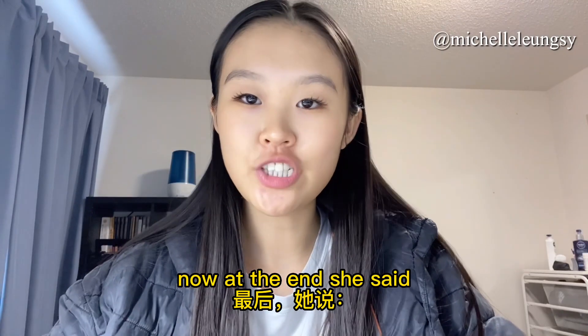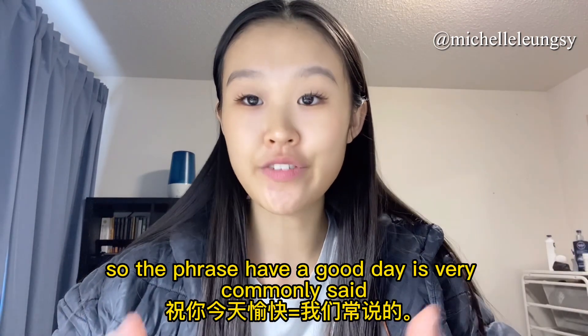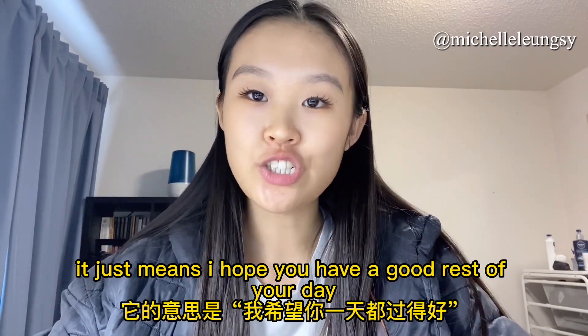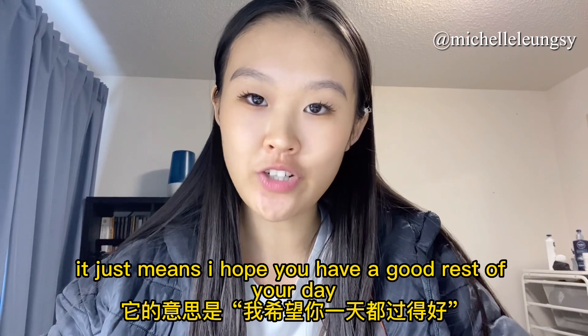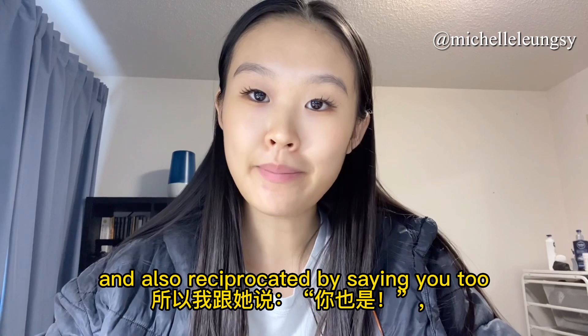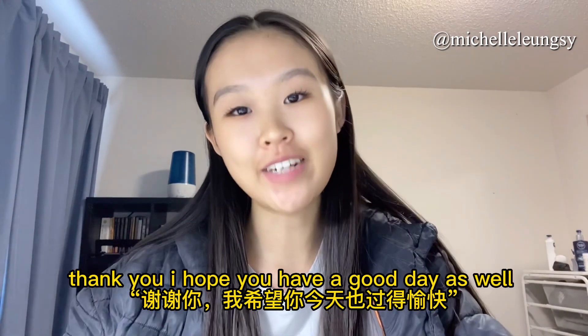At the end she said 'thank you, have a good day' and I said 'thank you, you too.' The phrase 'have a good day' is very commonly said — it's a nice way of saying goodbye, meaning I hope you have a good rest of your day. I thanked her for her help and reciprocated by saying 'you too,' meaning I hope you have a good day as well.